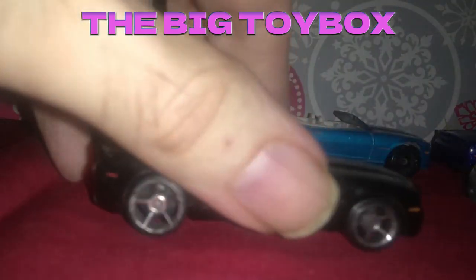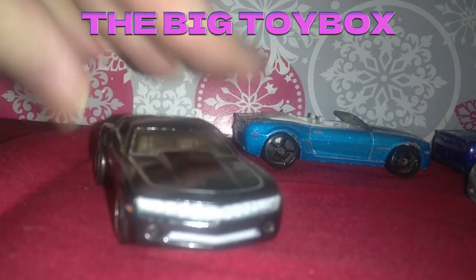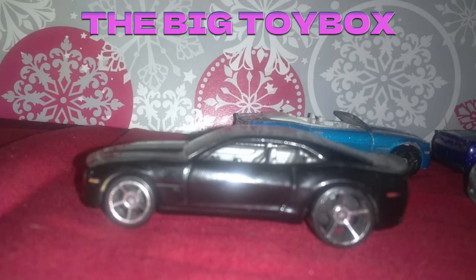We've got this sinister black looking one right here. I believe this is the 2010 — I'm not quite sure, I think so. And that has tail lights on it, and those are definitely done by Hot Wheels. This one's in a little bit nicer condition.